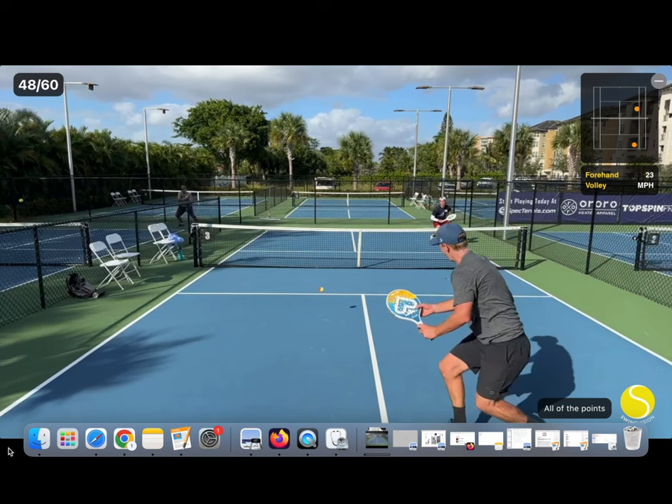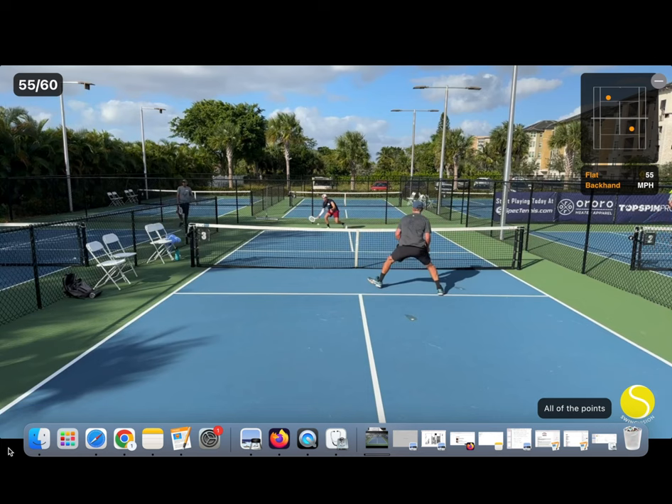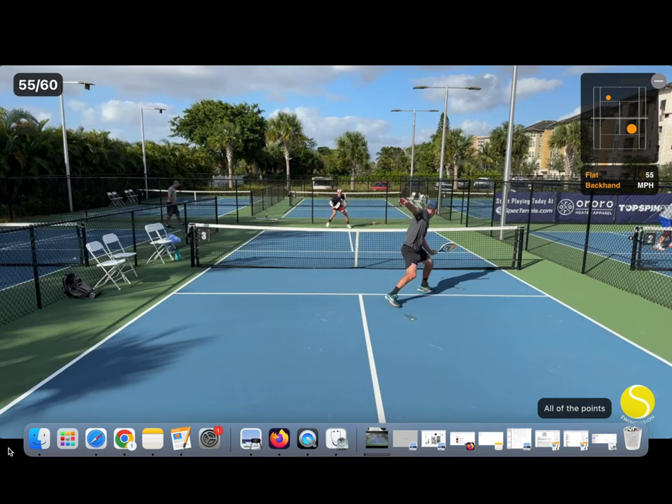Here I think I make the mistake of hitting the first volley cross court, because that means I then have to adjust my positioning afterwards. Notice that I have to scramble for the next volley as well, which doesn't allow me to dictate.